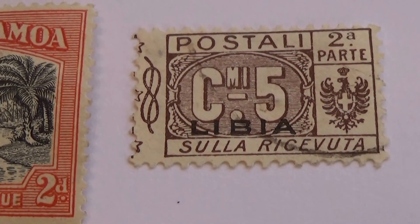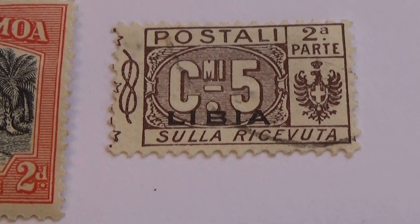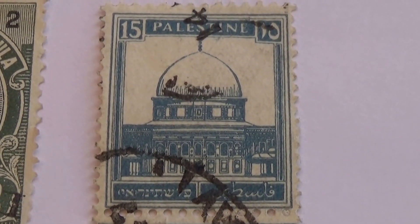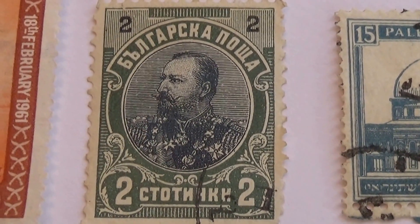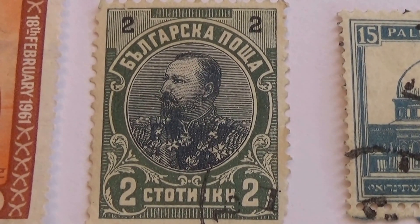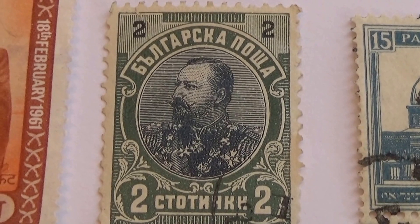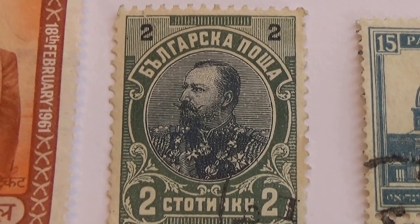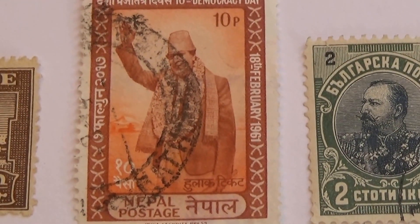Okay, here we have a 2A. Here we have a 15 green and blue. A2. Wow, quite the uniform, huh? Okay, a 10F.